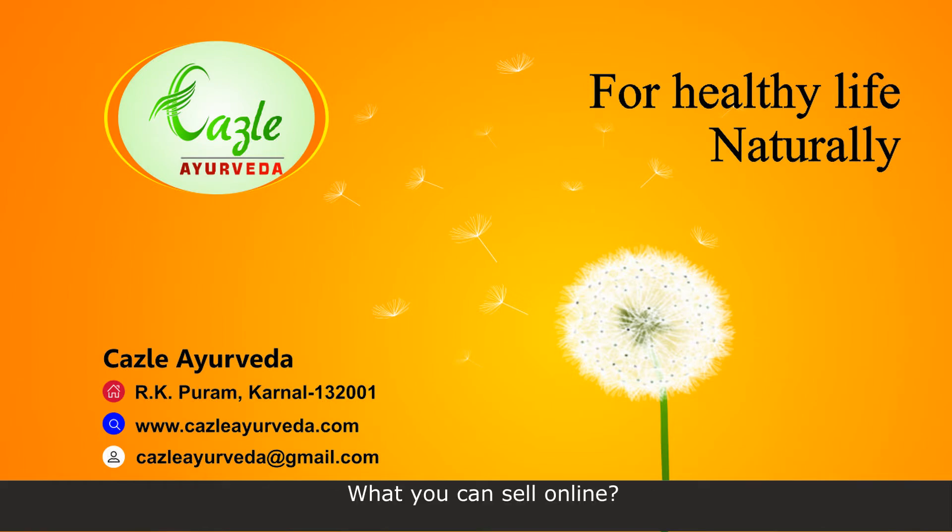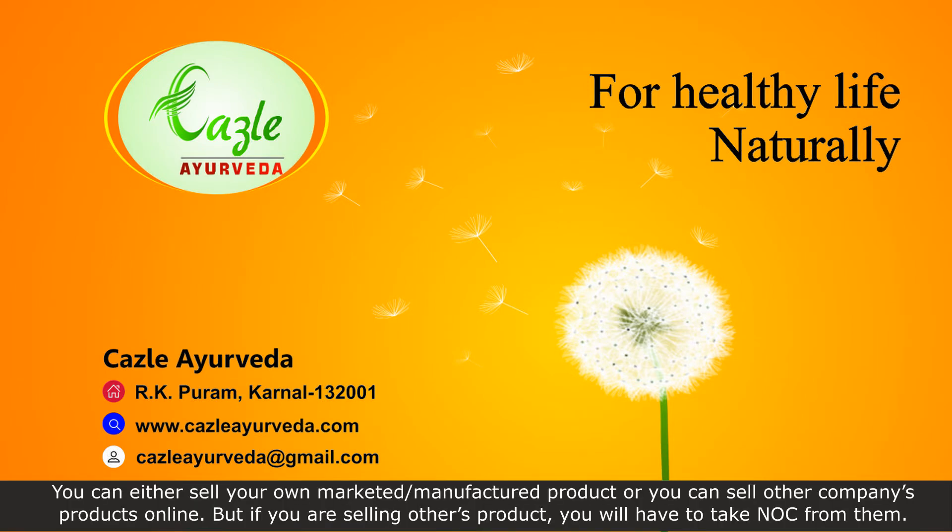You can either sell your own marketed or manufactured products, or you can sell other companies' products online. But if you are selling others' products, you will have to take an NOC from them.